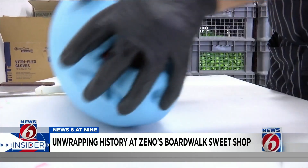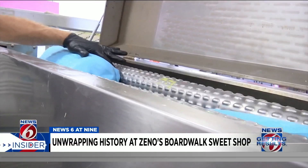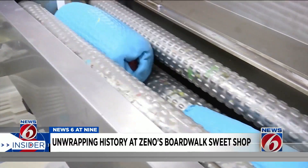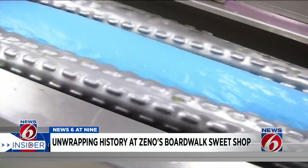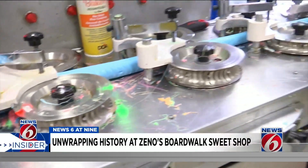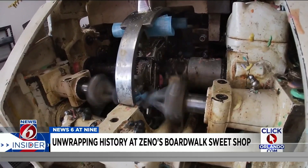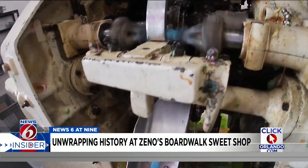After a few days, the softened taffy is molded and put on the batch roller, which kneads the taffy down like dough. It starts very wide on top, but as it comes down the line it gets skinnier and skinnier — basically turning into a rope. The long rope of taffy is then cut into bite-sized pieces.